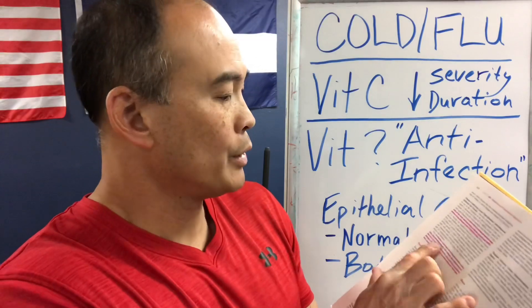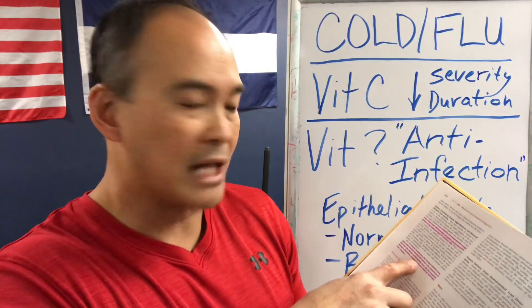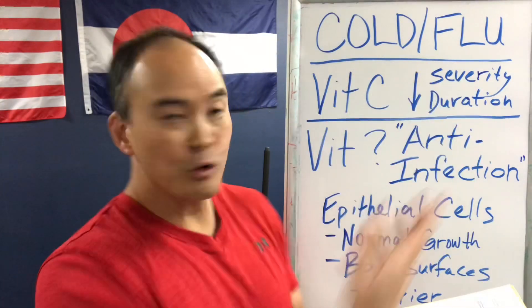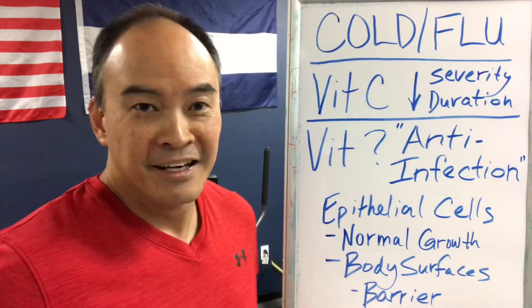Going back to Guyton: with a deficiency, damaged epithelial structures often become infected — for example, the conjunctiva of the eyes, the lining of the urinary tract, and the respiratory passages — the nasal passages, the throat, and the lungs. Those are exactly the respiratory passages through which cold and flu viruses enter us, through the surfaces of our body.